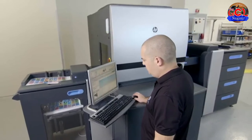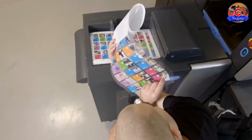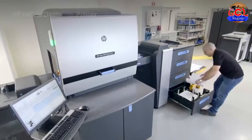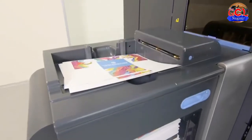Opportunity is here. Choose from over 3000 certified media. HP Indigo Electro Ink Primer technology enables improved ink adhesion, from standard offset to specialty papers, giving you just in time production flexibility.